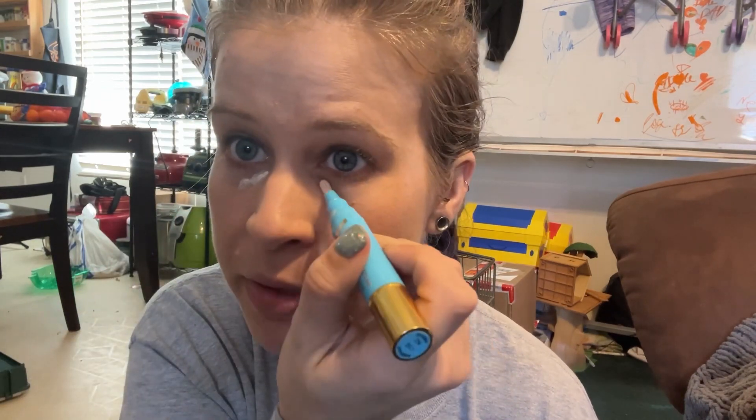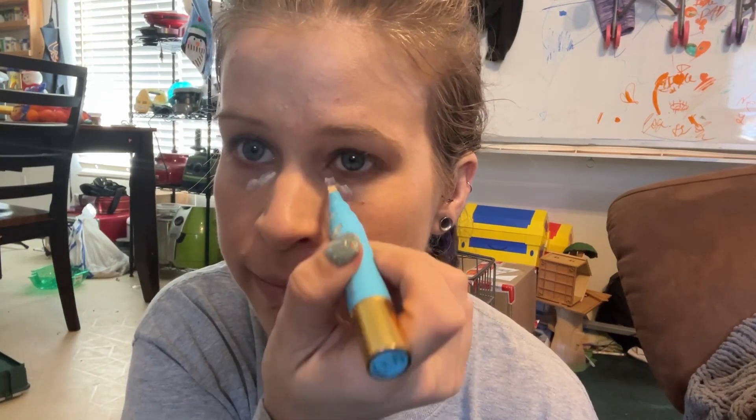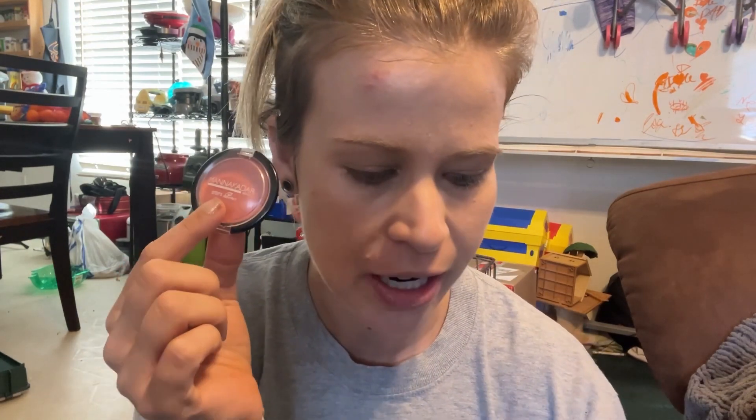I'm gonna take some of this Veil Cosmetics Concealer and Brightener and just put a little bit on my under-eye area — not going for full coverage. This concealer is meant for correcting and brightening. I'm taking that same foundation brush with a little bit of foundation left on it to buff that in. I'm not gonna fuss with bronzer or highlight today since we're not doing full glam, but I do want some blush, so I'm taking this one from Manicadar and just fluffing a little bit onto my cheeks.